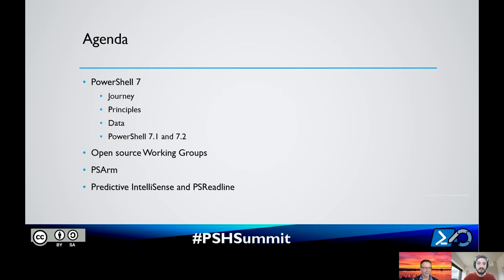So what are we going to talk about? It's all about making things easier. We're going to talk about PowerShell 7, the journey to simplify and reduce that energy per answer. The principles guiding our development of PowerShell 7. Usage data on how people are using it. The releases of PowerShell 7.1 and 7.2. Then open source working groups, changes in governance, a new project called PS ARM for building Azure Resource Manager templates, a teaser of predictive IntelliSense and PS Readline improvements, and a bonus surprise at the end.